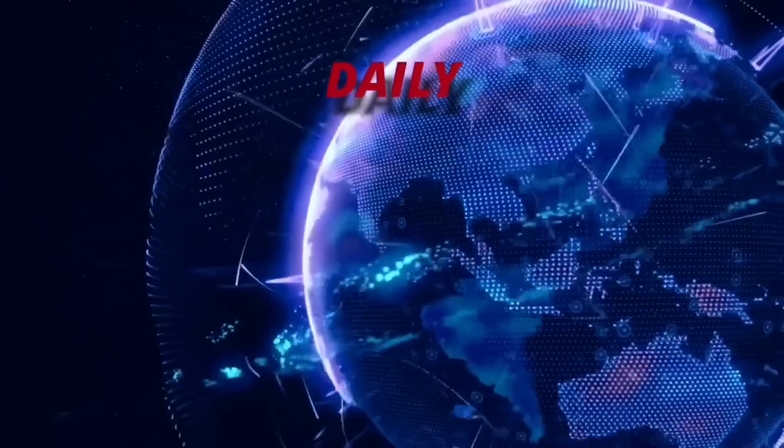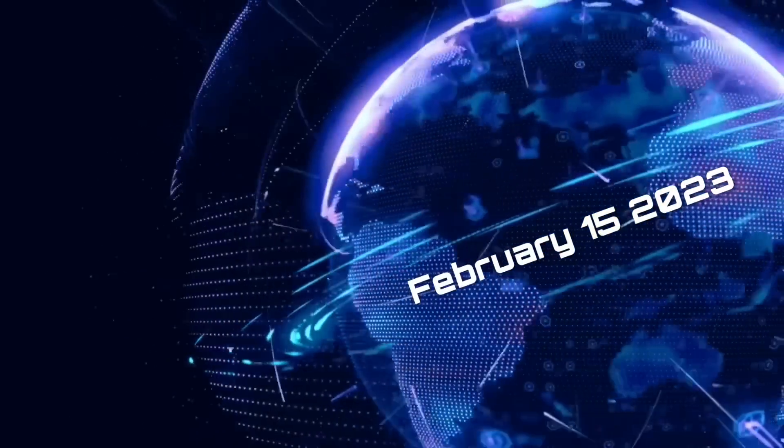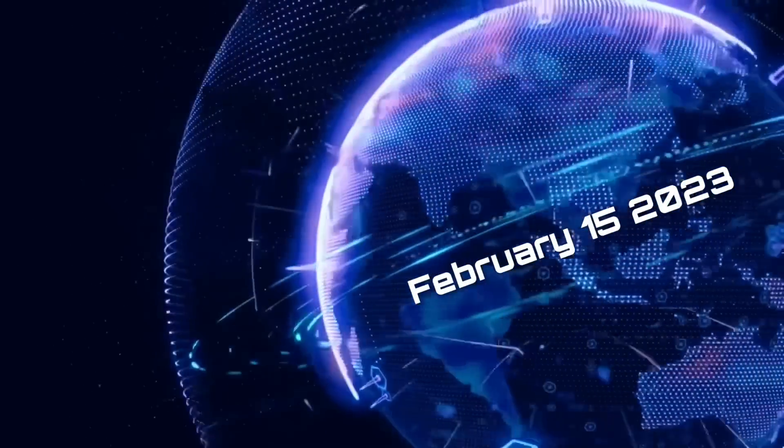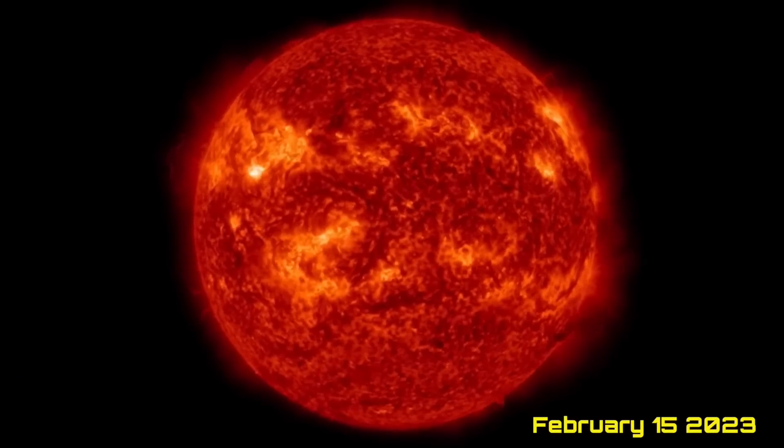Hello friends and family from around the world, this is Mike with Daily Events Worldwide. We are on February 15th, 2023. Welcome to another surviving day on the planet — welcome to the Daily Do, giving you your space weather update.